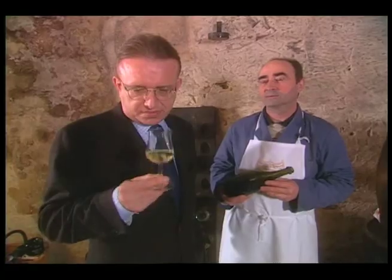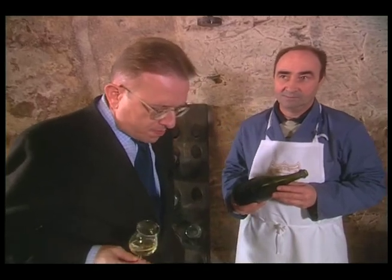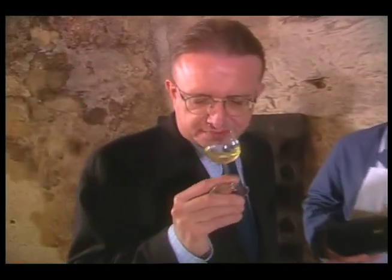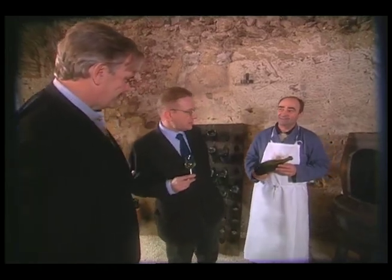Why don't you taste it and see what you think your forebears did 15 years ago? It does taste great — it tastes like Dom Perignon 88. When you say that, that means something, because you've got little compartments in your head for all the years. 88 was really one of those demanding vintages.